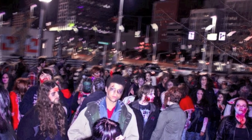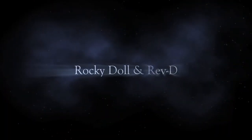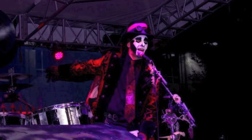Here to tell us more about how to prepare for this year's invasion is Rocky Dahl and Rev D. from the Cincinnati Zombie Walk. Thanks for joining me. This is our fifth annual zombie walk.